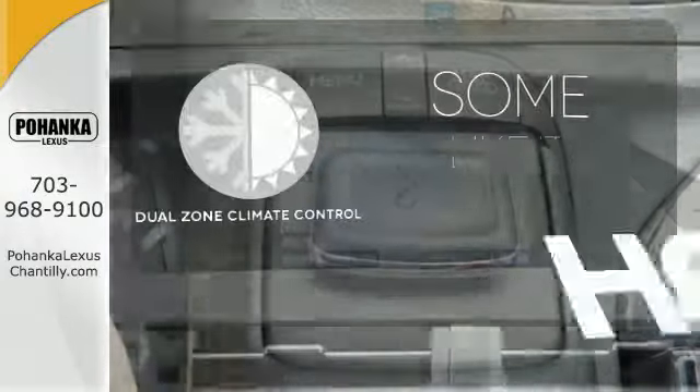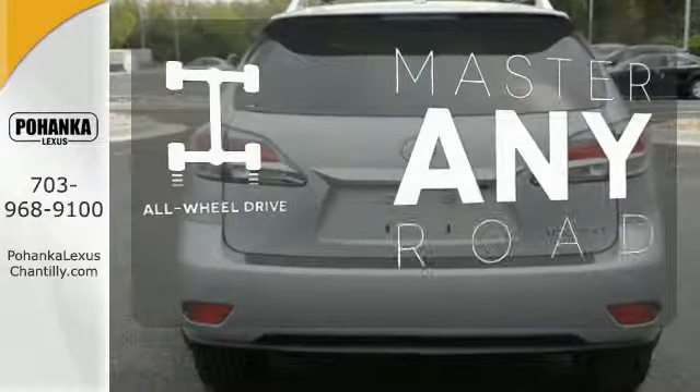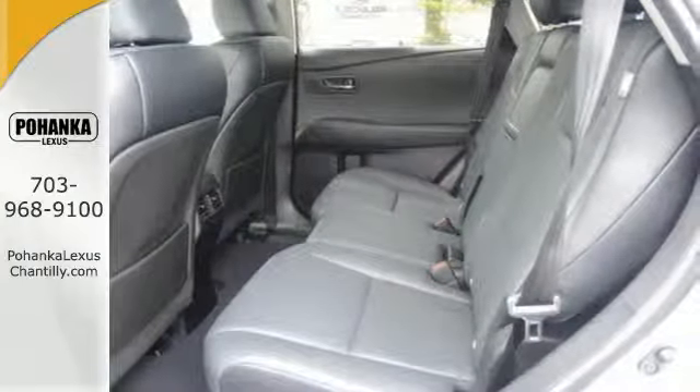Dual zone climate control lets you and your passenger pick a personal temperature. Control the road with all wheel drive. This 2015 Lexus RX 350 is ready for whatever you or the road has in store.